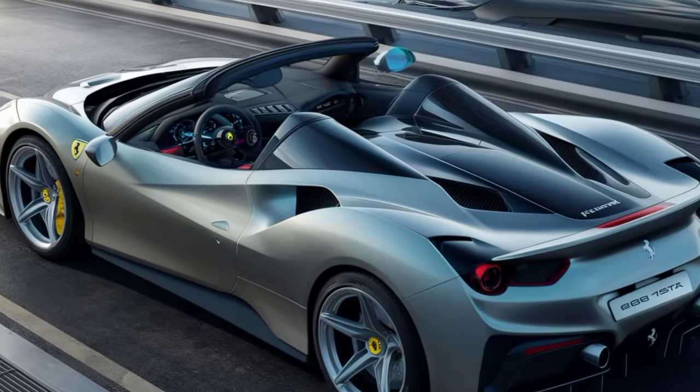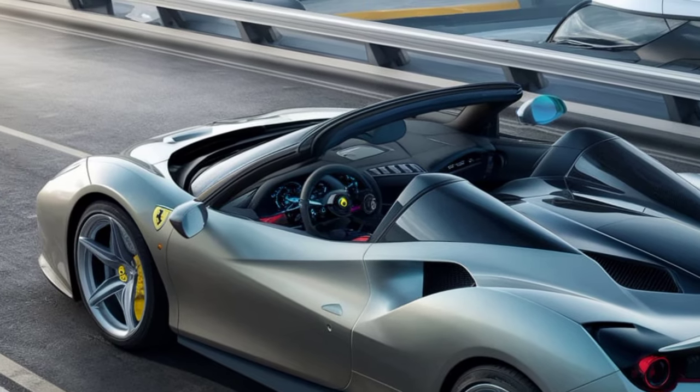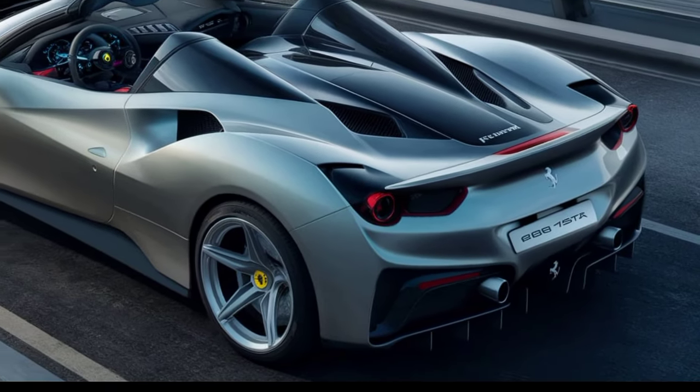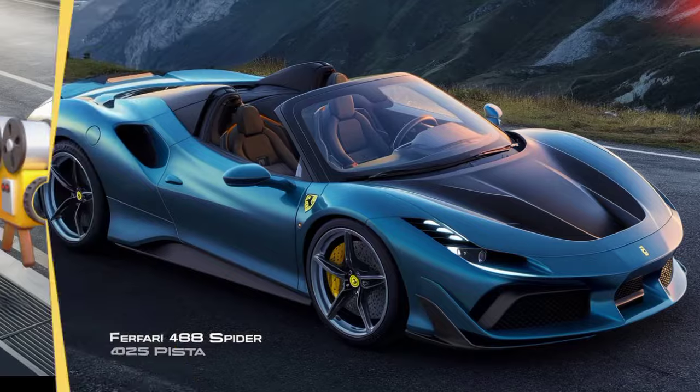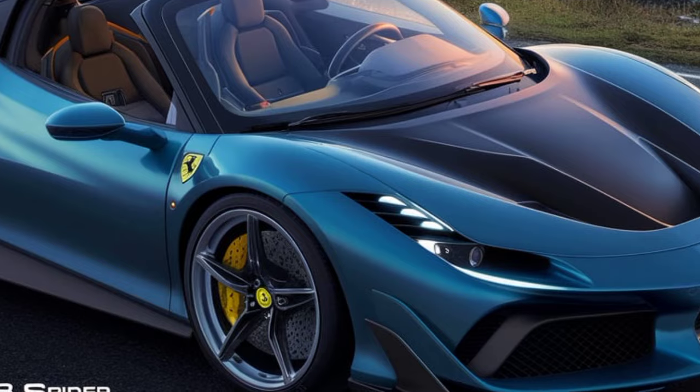Hey everyone, welcome back to the Car Info Hub. Today we're taking a deep dive into a car that's pure Italian passion — the one and only Ferrari 488 Pista Spider 2025. Buckle up, because this is one thrill ride you won't want to miss.